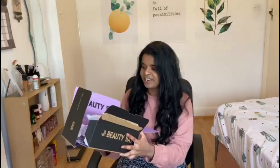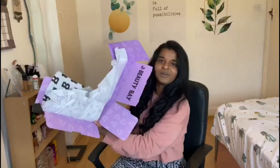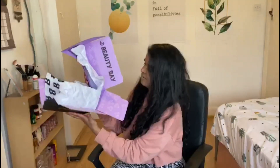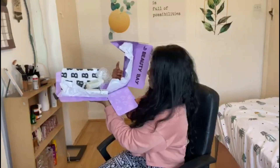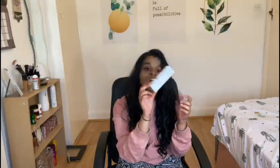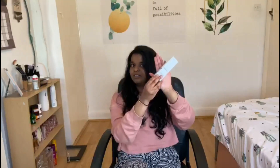It was really strange. First we have a primer — I used to use a primer, then it ran out and I never bothered to buy it again. So I thought, since I'm buying stuff, let me get it back. This apparently helps to keep your foundation in one place, so I got that one. I really feel like an influencer promoting a sponsored brand, even though this is not sponsored at all.